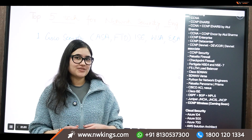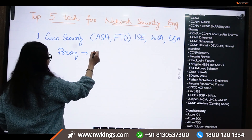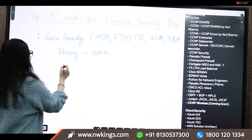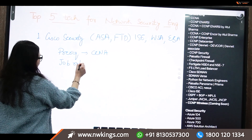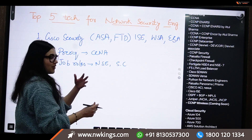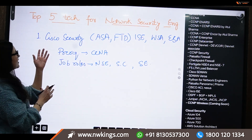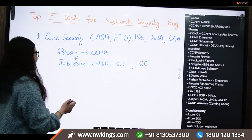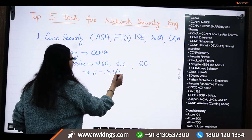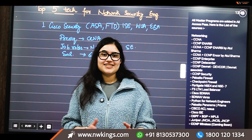For Cisco security technologies, the prerequisites include CCNA, which is recommended. The job roles include network security engineer, security consultant, and security engineer. After adding all of these technologies to your resume, you can expect a salary of around 6 to 15 LPA — this is at the fresher to mid-level range.